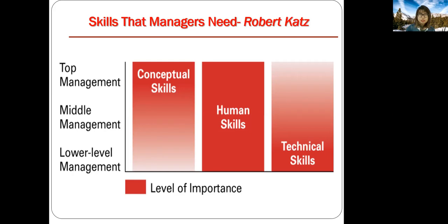Notice the shaded region of the three skills varies across the three levels of management. Starting from the left, conceptual skills are more important for top-level management. In the middle, human skills seem to be equally important across all three levels of management. And on the right, technical skills are more important for lower-level management.